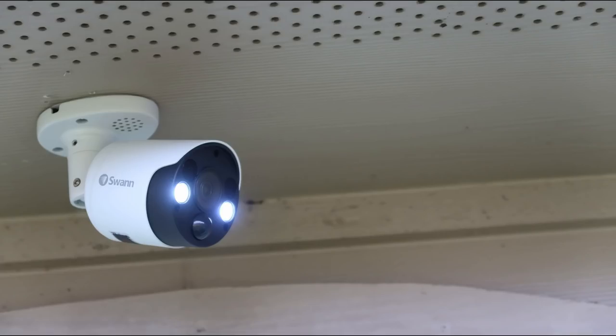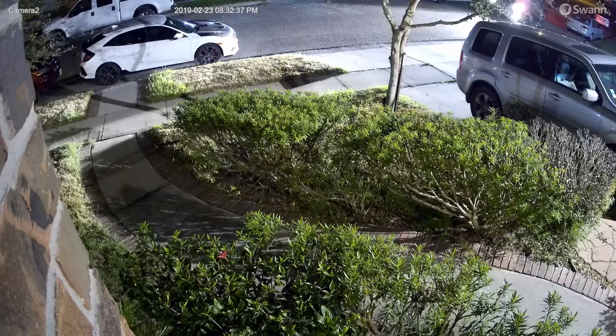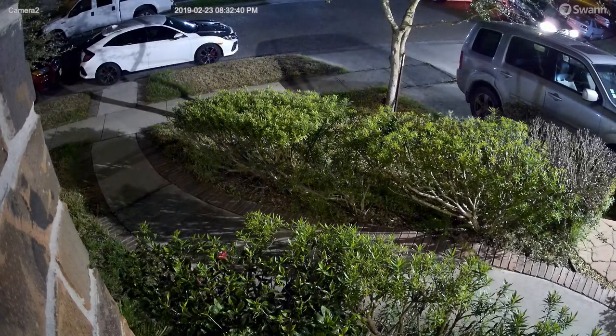I have tested the Reolink 4MP NVR system, the Swan 4K Thermal Sensing NVR, and the UniFi Protect from Ubiquiti. Out of the three, the best one for me is the Swan 4K. A long way from perfect, but it has a pretty good spotlight camera which records in full color when the spotlights are on, and if there's ambient lighting, it turns off its night vision to record in full color at decent quality. This camera also has an alarm and two-way audio.